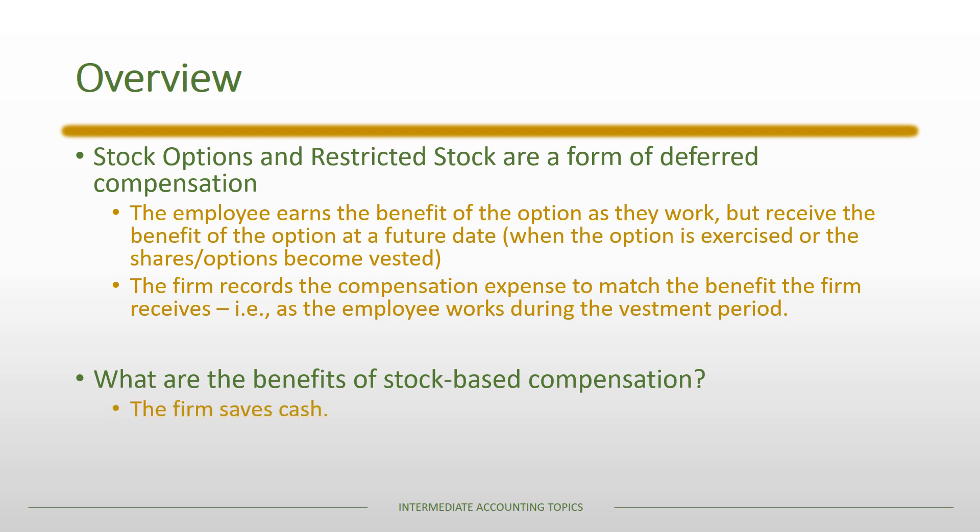There are several benefits of stock-based compensation. It saves the firm cash because it replaces other forms of compensation such as bonuses or salary. It also aligns shareholder and manager incentives, since shareholders are most concerned about stock price, and if a manager has stock-based compensation they share that concern. It may also aid in retention, especially with cliff vesting arrangements where employees must stay throughout the entire vesting period to receive their options or stock.